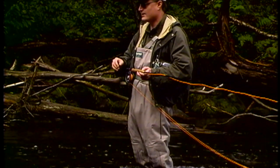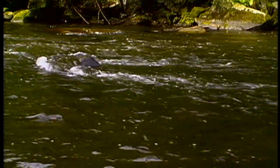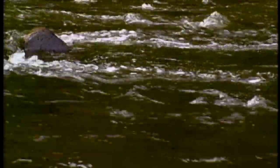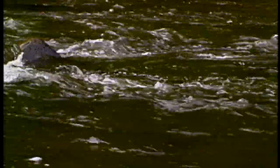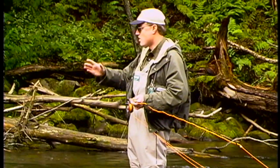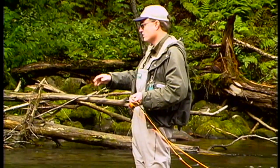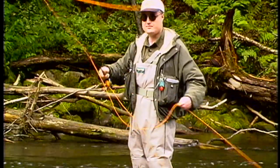I'm going to fish the slower run on the right hand side of this stretch of river. I want it to drift at the natural speed of the current over there. The approaches I can do are wade over there — but then I'll ruin this water here — or cast above it and try to hold my fly line in the slower moving water so I don't get the drag. So we'll try that out.